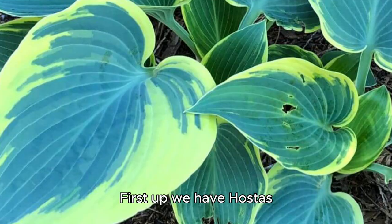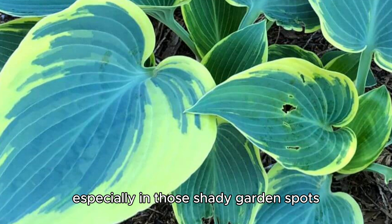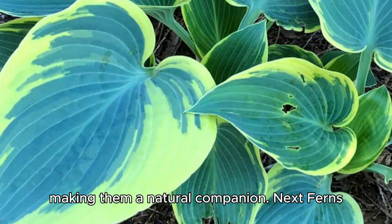First up, we have hostas. Their lush green foliage creates the perfect backdrop for hydrangeas, especially in those shady garden spots. Hostas thrive in similar conditions, making them a natural companion.